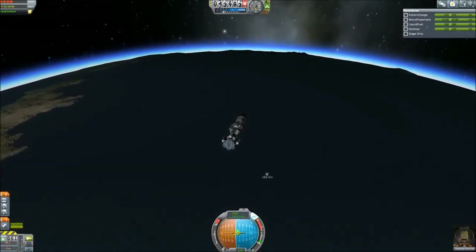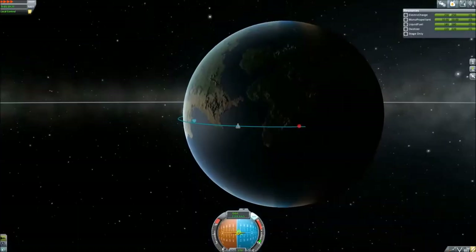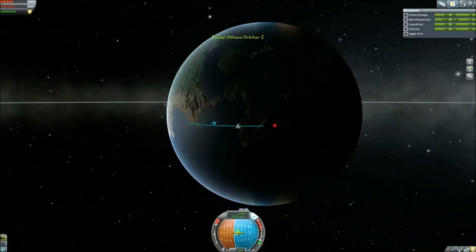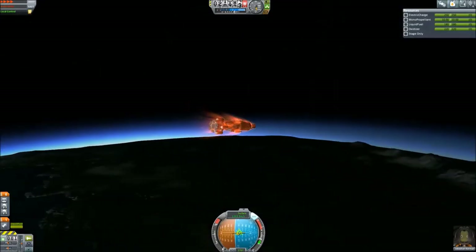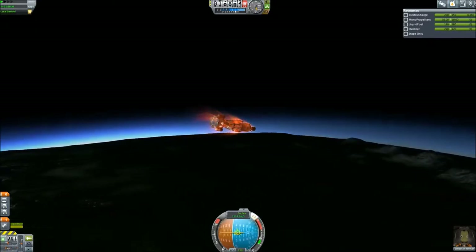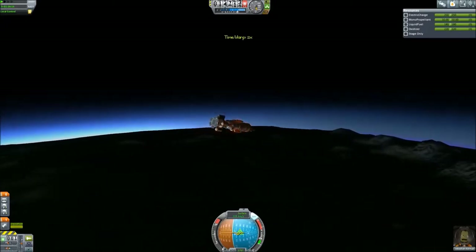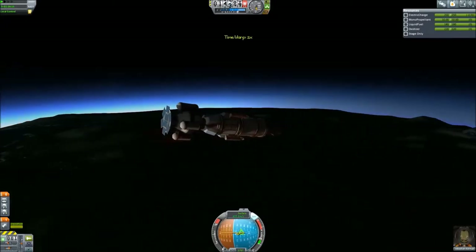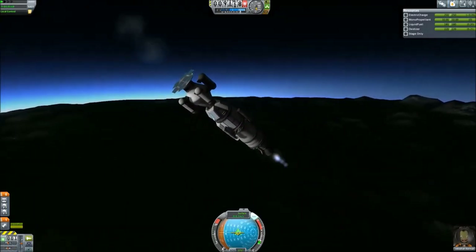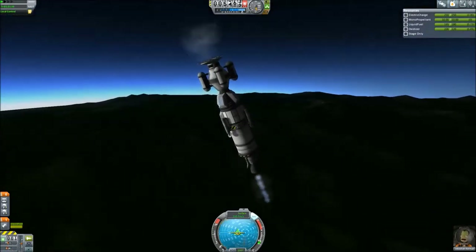You can see the former stages plummeting toward Kerbin — I think that looks great, it looks awesome to watch. Here we are experiencing re-entry effects: the heat's building up on the craft and we're entering all right, no issues. I slowed it down just to view this a bit more — I really like viewing some of these effects. At 15,000 meters and dropping, I'm trying to point the heavier end in the direction of travel — that's the end experiencing the resistance. I have the fuel and thrust, so I say why not use it to our advantage?